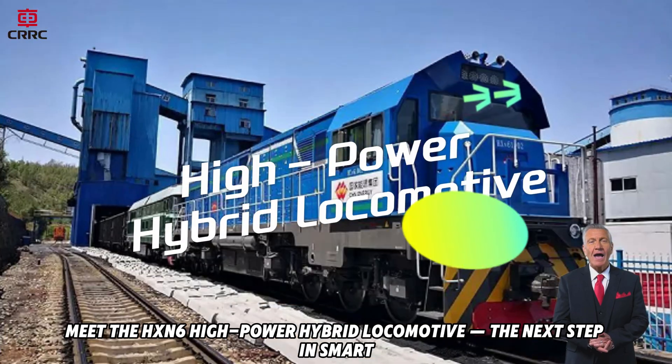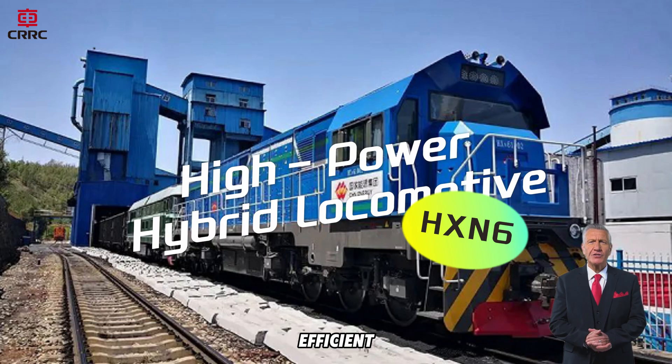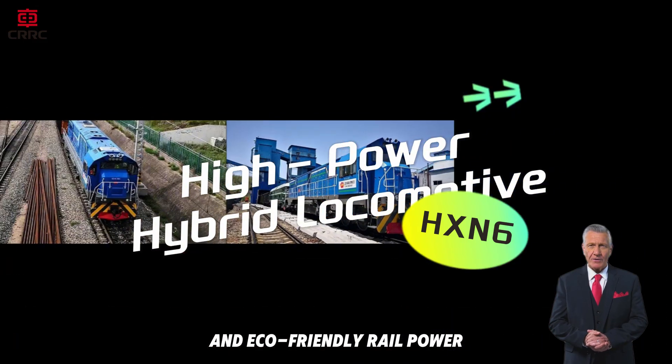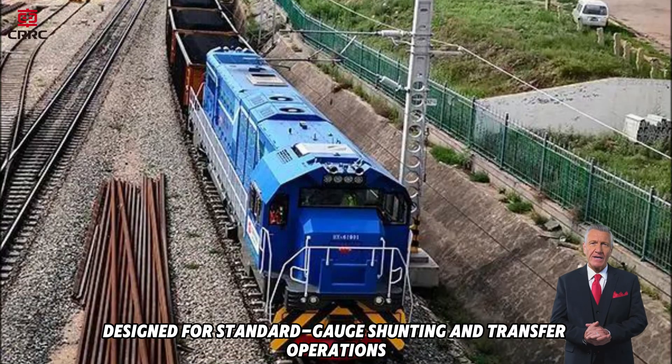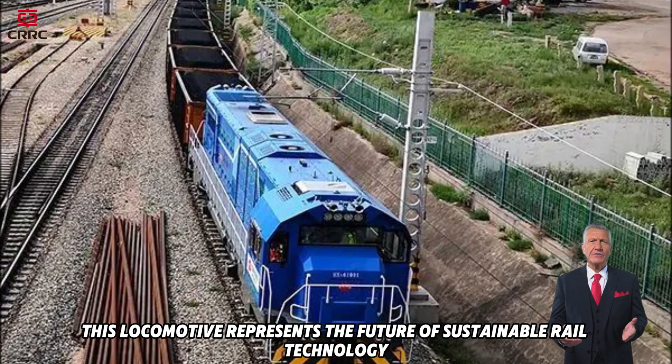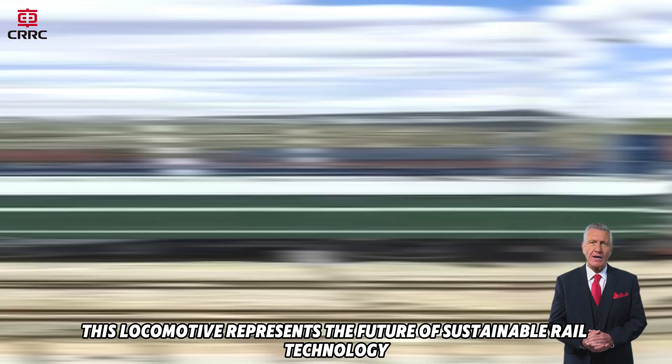Meet the HXN6 high-power hybrid locomotive — the next step in smart, efficient, and eco-friendly rail power. Designed for standard gauge shunting and transfer operations, this locomotive represents the future of sustainable rail technology.